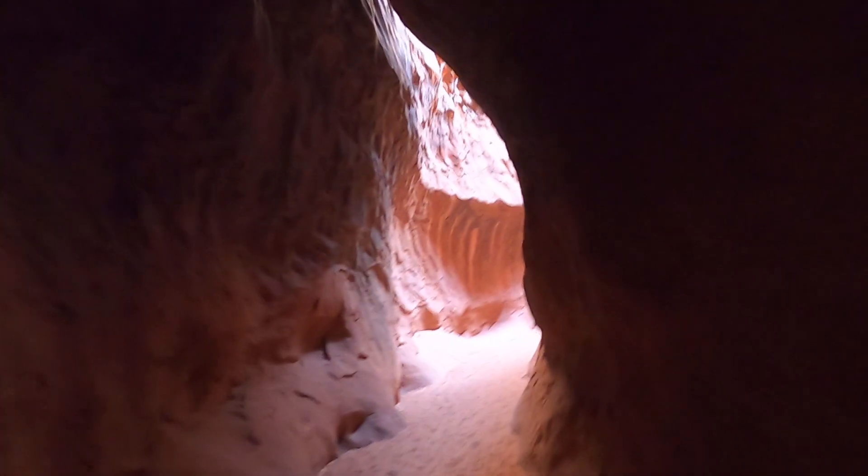This is one of the darkest slot canyons I've ever been in. This section of Leprechaun Canyon is near the south of the San Rafael Swell, between the San Rafael Swell and Lake Powell on the Colorado Plateau in southern Utah. It has some really impressive narrow and deep slots. We'll walk down a little further and talk about how these slot canyons form.